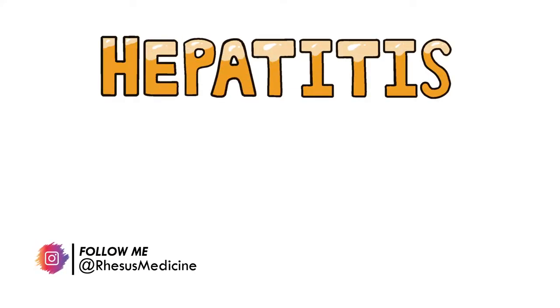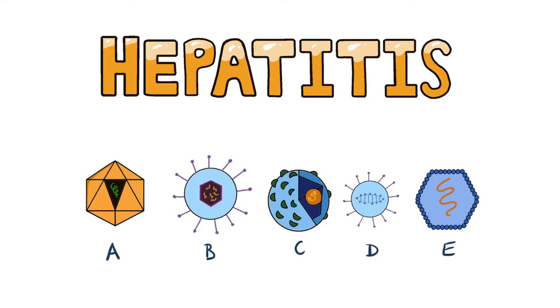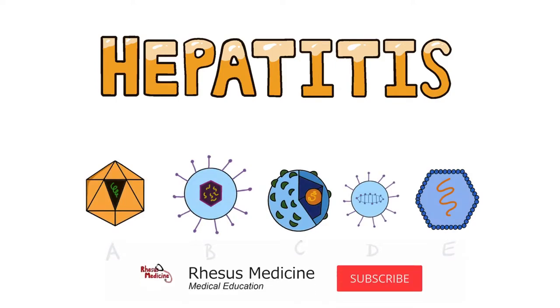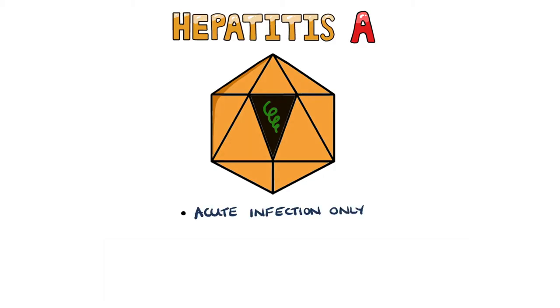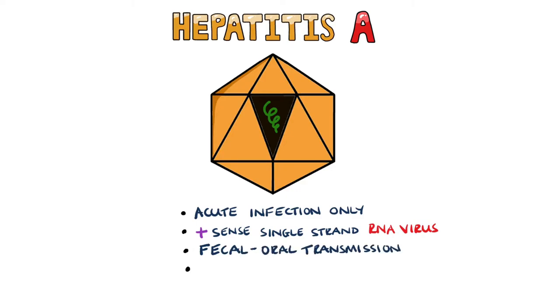Hepatitis refers to inflammation of the hepatocytes from various causes. In this video, we're going to cover viral hepatitis. Hepatitis A only causes an acute hepatitis — it doesn't lead to a chronic disease. Hepatitis A is a positive-sense single-stranded RNA virus spread through contaminated fecal matter. A vaccine is available for hepatitis A.